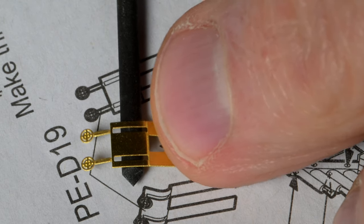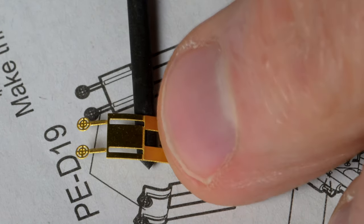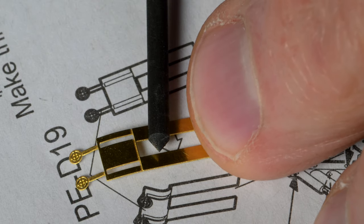Maybe we're just going to have to forget about that and just bend it forward. Maybe I should be doing it in Andy's photo etch bender instead of like this. Yeah, I think I will — I'm going to put it in Andy's bender.